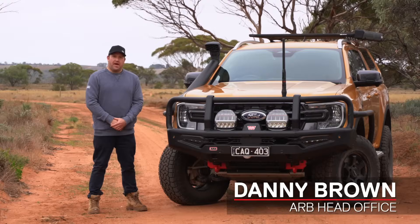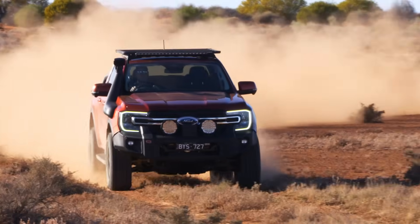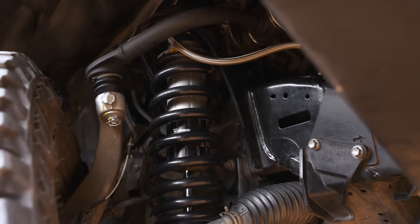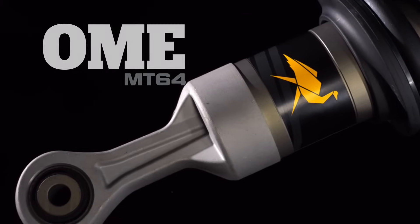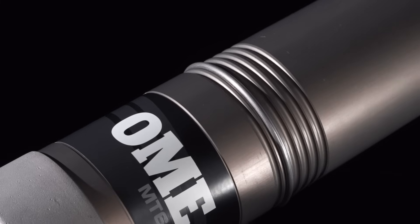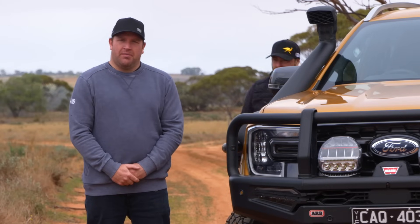Old Man Emu has been an integral part of the ARB family for over 30 years. Taking from the history of the Nitro Charger, coupled with ARB's manufacturing capabilities, and building on the BP51, they've now produced the MT64. To learn more about the MT64, Stuart Fuchs, chief engineer for the Old Man Emu engineering team, joins us today.